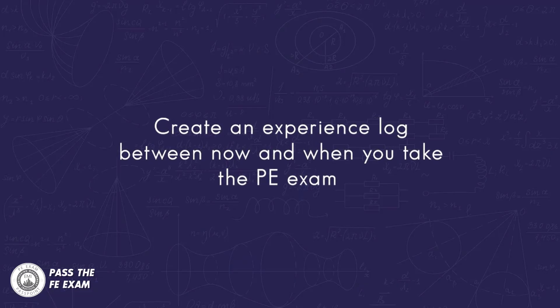While it may be too early to start studying for the Principles and Practice of Engineering or the PE exam, it's not too early to create an experience log and keep it up to date between now and when you take the PE exam, logging all of your work experience neatly and in order. This is critically important because when you go to apply for the PE exam, they will ask you for a list of all your experience, which must include all of the projects and tasks that you worked on and which professionals you worked under.